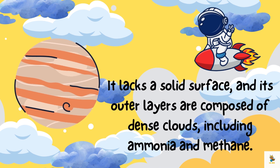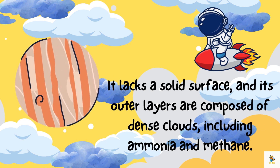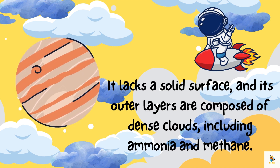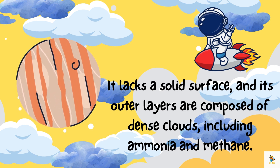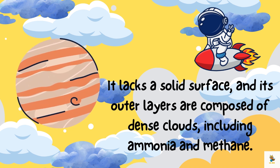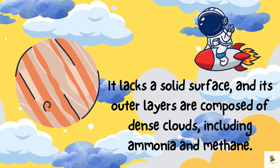Jupiter is like a giant cosmic balloon filled with colorful clouds and swirling storms — no solid ground here, just a fluffy, gassy wonderland. Imagine floating in the clouds of Jupiter! It lacks a solid surface, and its outer layers are composed of dense clouds including ammonia and methane.